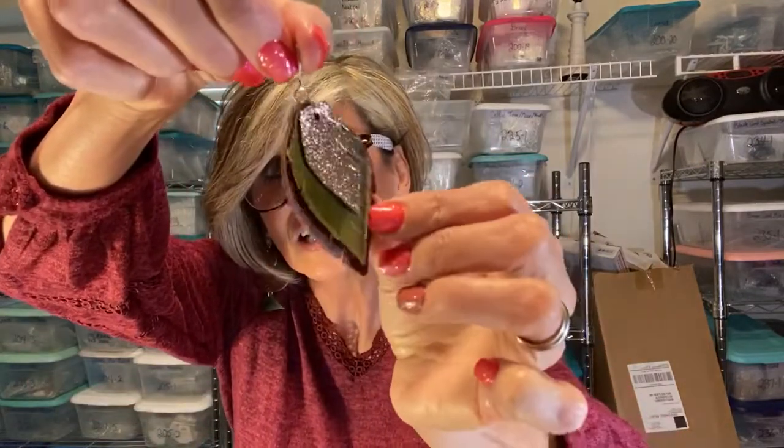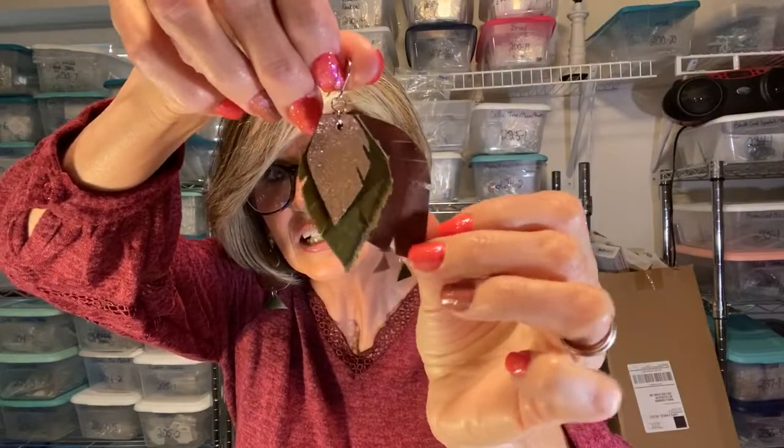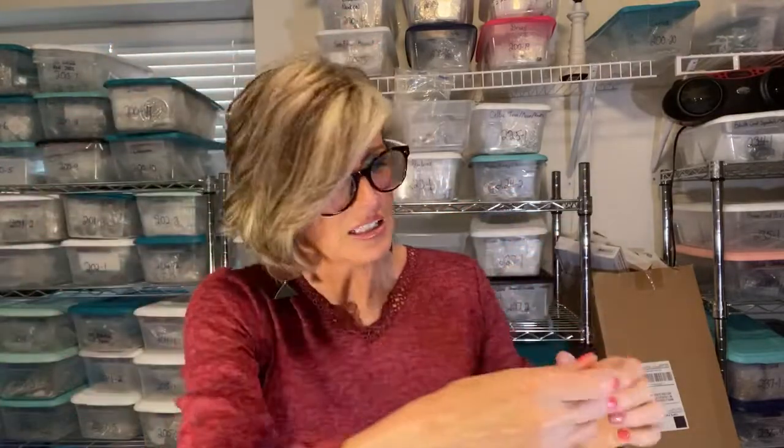Next we have our Fall Leaf Layered Leather Earrings. These are another one of my favorites — they've got some green, some brown, and some metallic. Style number is FLLLE 090220.